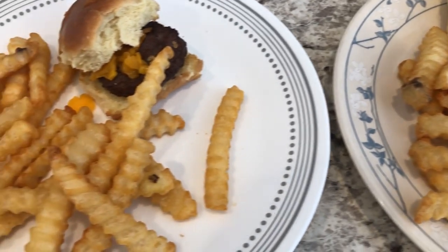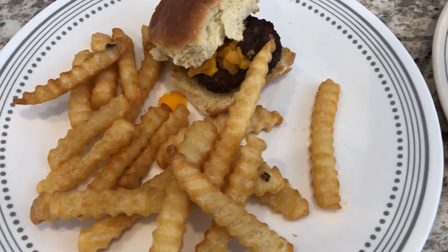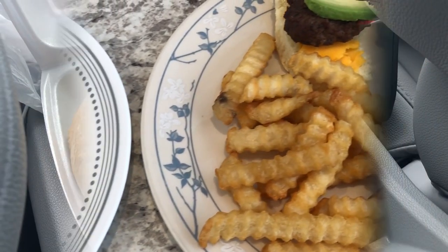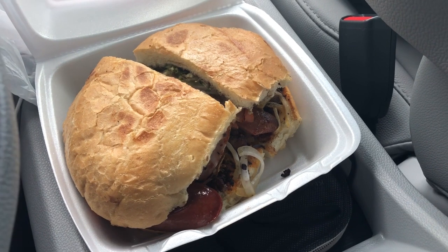Here are the fries and they turned out pretty good — quick and easy to make. I really do like that little crisper basket. This is what we are having for dinner tonight and we will see y'all next time.